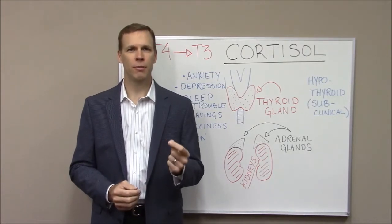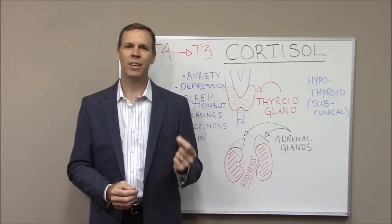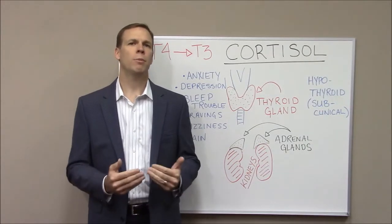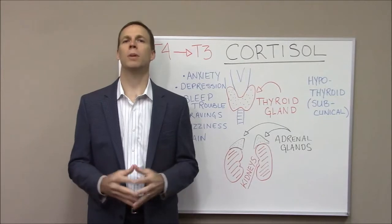If TSH is not handled properly, then T3 is not produced properly — not directly as a result of a thyroid problem, but rather an adrenal gland problem. When we're looking at thyroid problems, we're often looking at potentially hidden or masked adrenal gland problems.